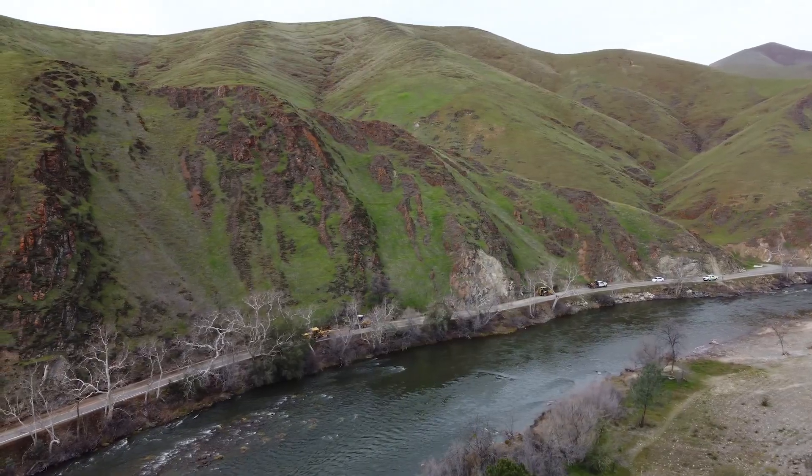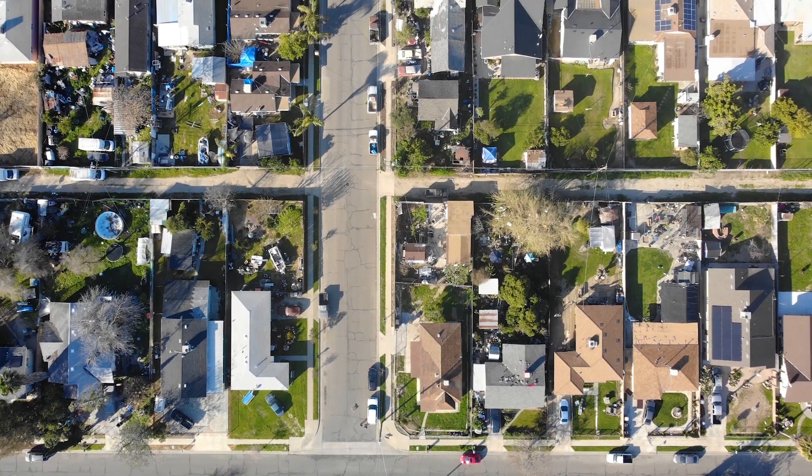For public works, that means tracking road closures, road repairs, property lines, and county boundaries.